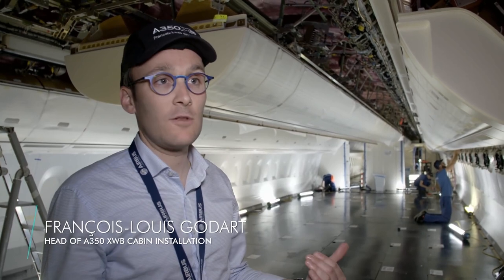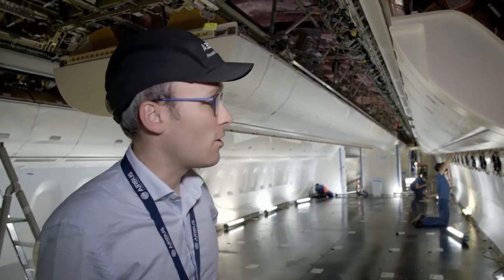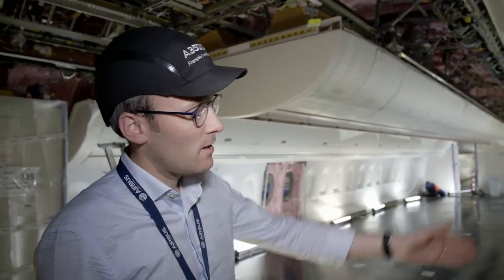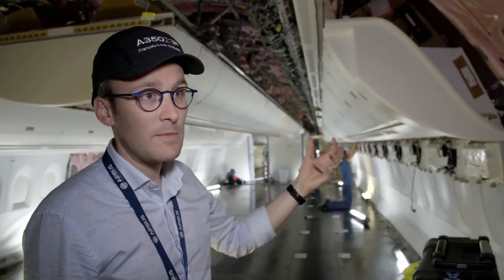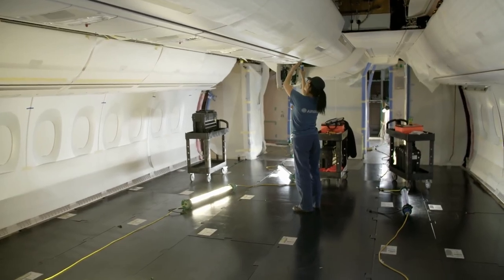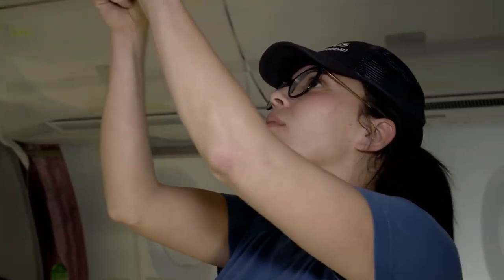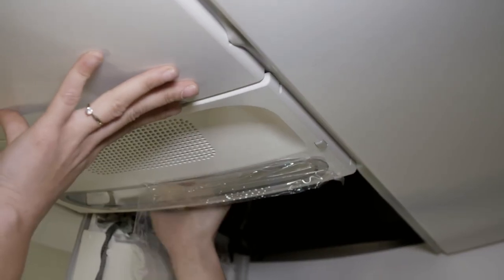François-Louis explains: "We previously saw the start of assembly when the large components were installed — everything that wouldn't fit through the cabin door later once the fuselage is joined together. Here we install the so-called floor-to-floor: the wall lining, overhead compartments, and safety components like the signals for cabin crew and passengers, and the overhead units that contain the oxygen masks." The cabin functions are regulated by a central control unit. In the A350, it ensures 20% higher air humidity and higher cabin pressure than previously standard, making it feel much closer to normal life on Earth.